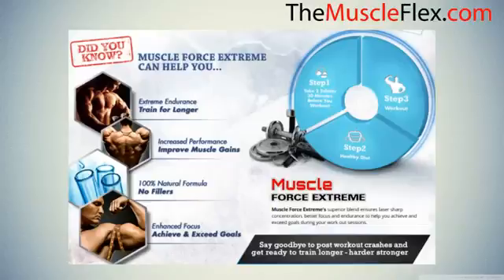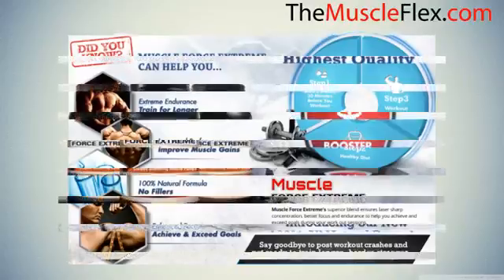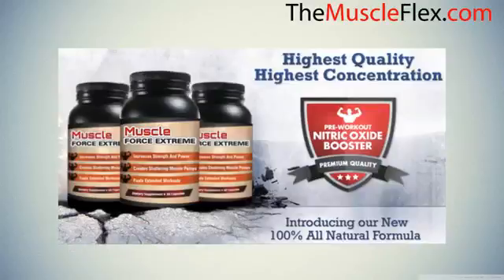No fillers. Enhanced focus — achieve and exceed goals. Muscle Force Extreme's superior blend ensures laser-sharp concentration, better focus, and endurance to help you achieve and exceed goals during your workout sessions.